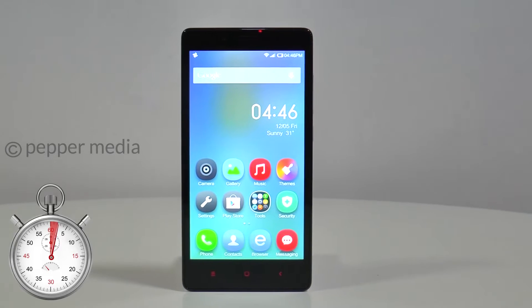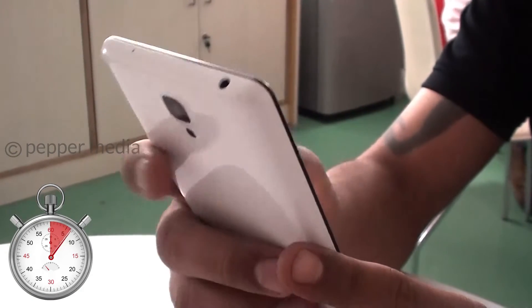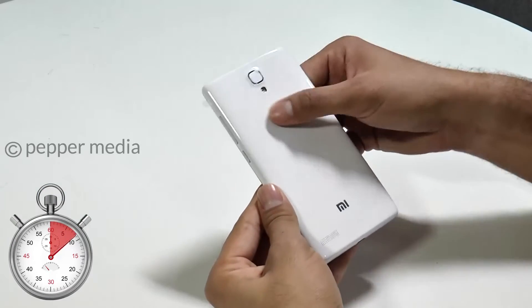The phone sports good build quality and happens to be light for its size. The back uses a glossy finish which can get slippery, so we absolutely recommend that you get a case.